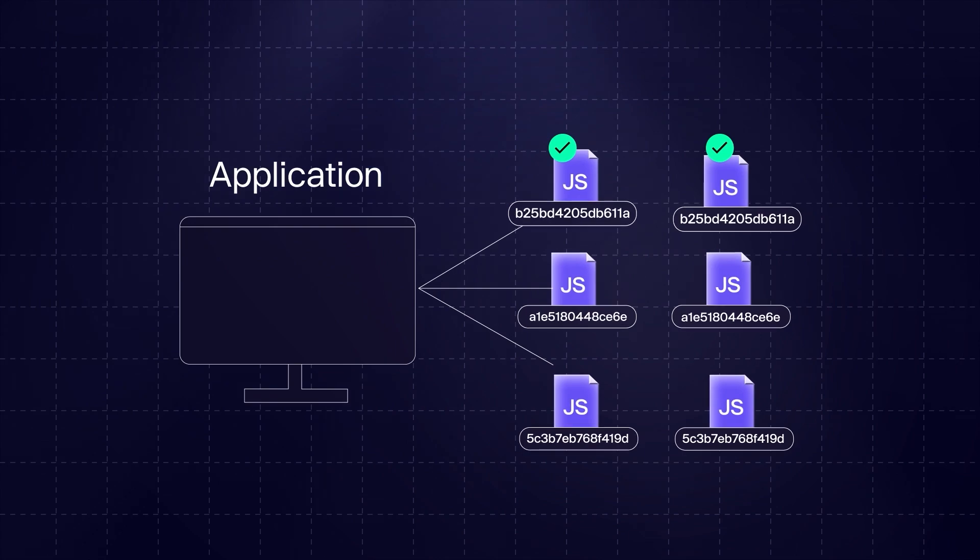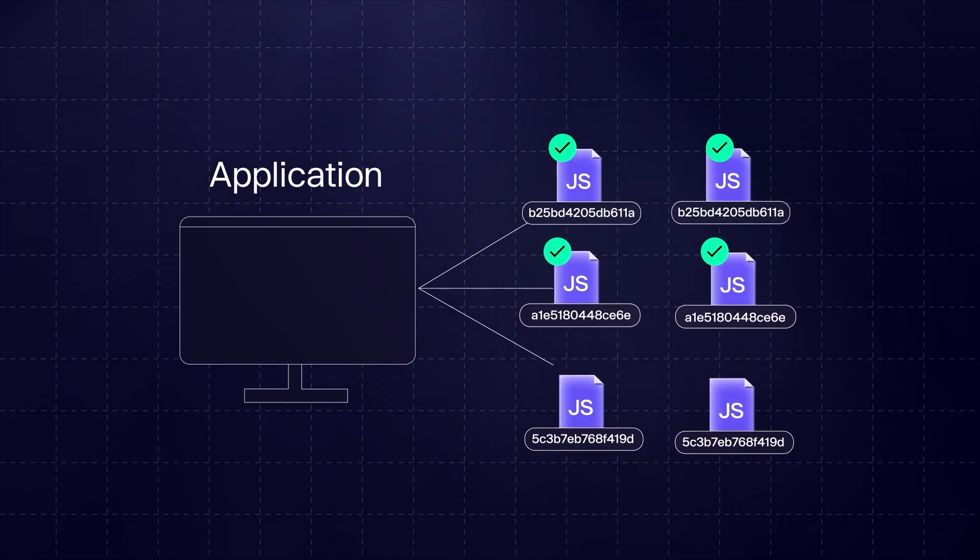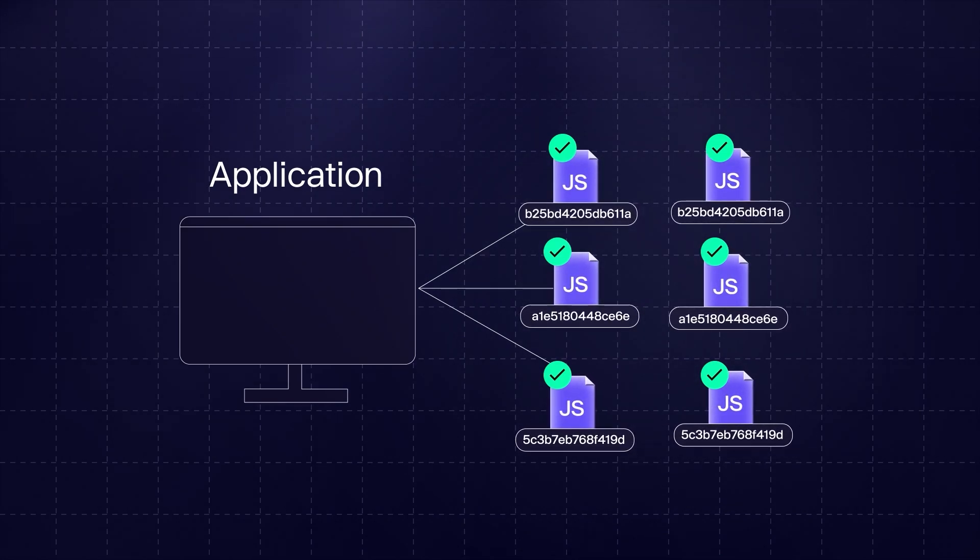If you change even one character — make one letter capital — the entire hash changes. This means we can take this hash value and compare it: if a file matches the expected hash it's the unaltered file; if it doesn't match, it's been maliciously altered. The reason SRI checks aren't always used is that they need to be incorporated into the deployment process, which can be hard — every deployment requires publishing hashes alongside every external resource you call. Had Subresource Integrity checks been used here, we would have discovered that the JavaScript file we expected and the one delivered were not the same.